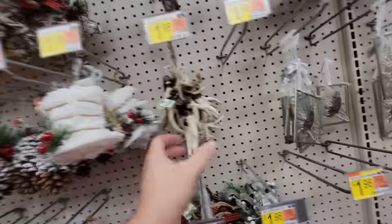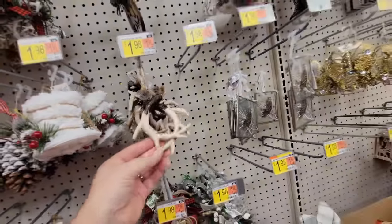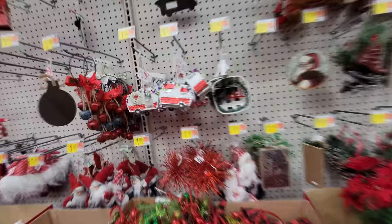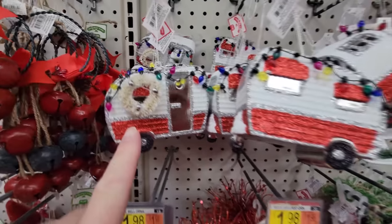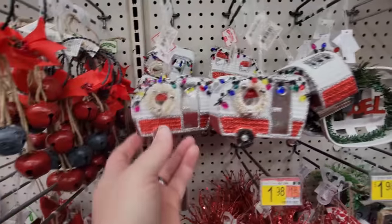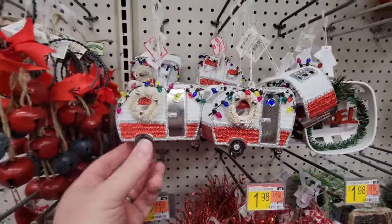There are a whole bunch of cool ornaments here, but I'm really surprised I don't see any character ornaments — like Elf and Clark Griswold and stuff like that. Here's some antlers and a little camper ornament. I believe somebody actually sent us a little camper like this not too long ago — I probably have it in my box.